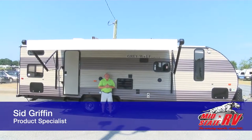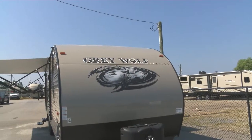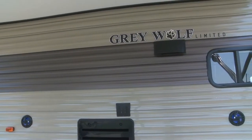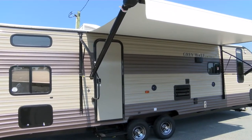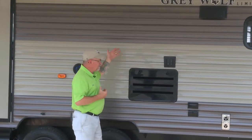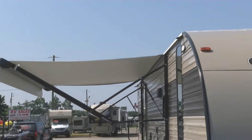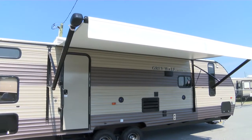Welcome back to Mid-State RV Center. I'm Sid Griffin. We're going to look at the Cherokee Gray Wolf 26 CKSE. If you've got a family and you want to go camping, this is the trailer for you — and you can do it for under $20,000. Starting at $17,995, you get a 29-foot bunkhouse, electric awning, outdoor speakers, TV outside, and a 13,500 BTU AC. Let's go inside and see what this amazing camper has to offer.